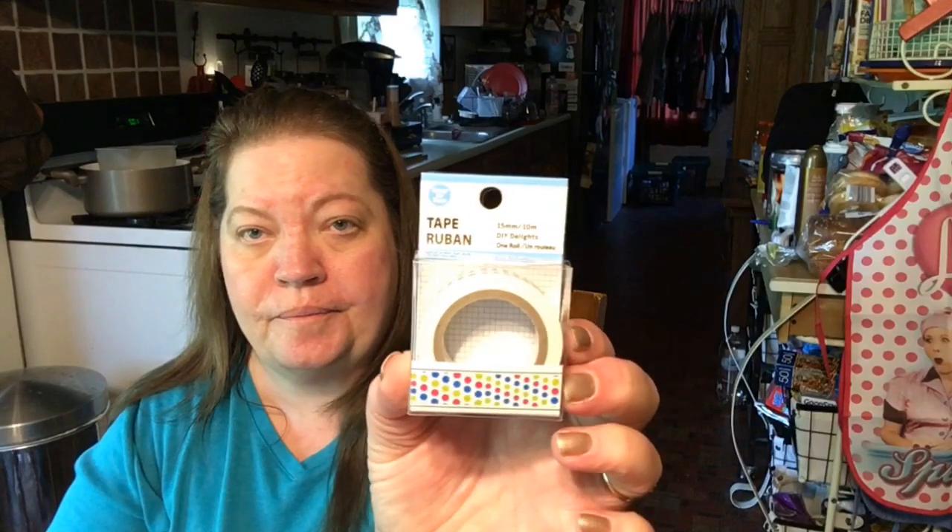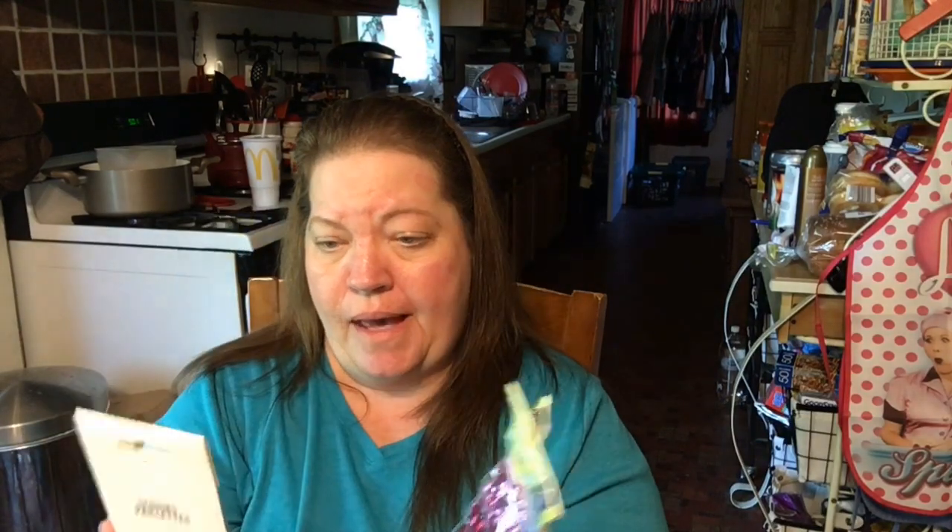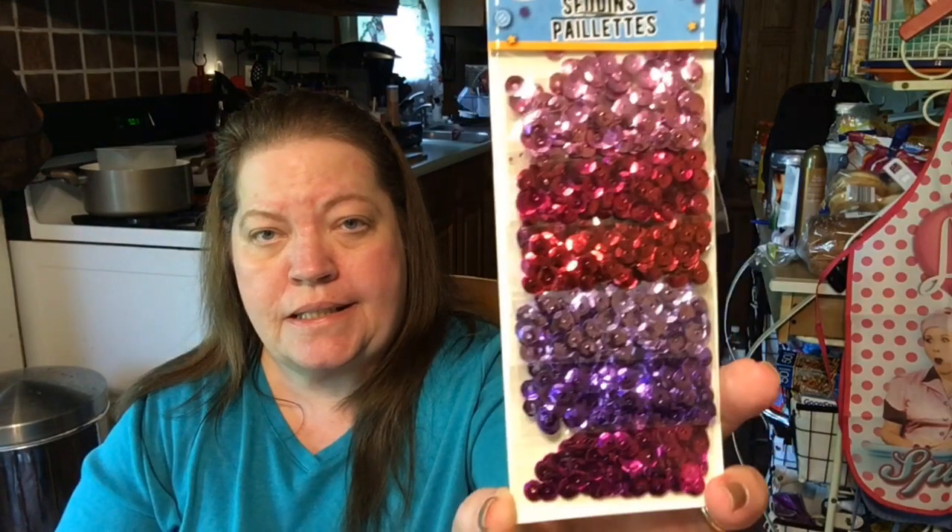I got some washi tape for friend mail. I found some sequins — I got two packs, you can't pass these up. These are great for friend mail. There's six packs in each sleeve, and they're already in a plastic bag, so you can just take it off and send it off in friend mail. I love the colors — I love purple.